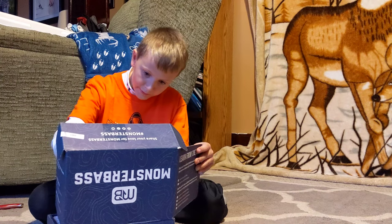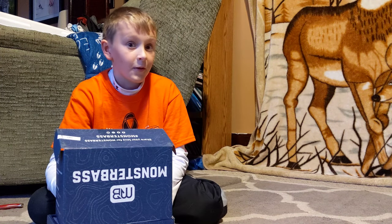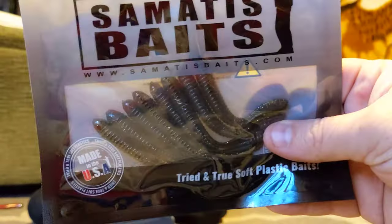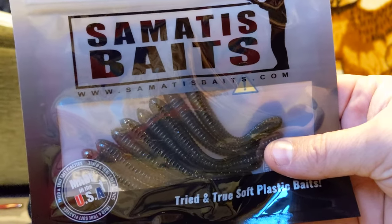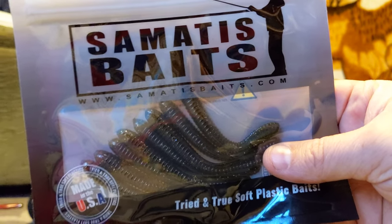It's a green with like a black and gold flake. It's little though — it's like a skinny version of like a 10,000 fish or a trick worm, something like that.